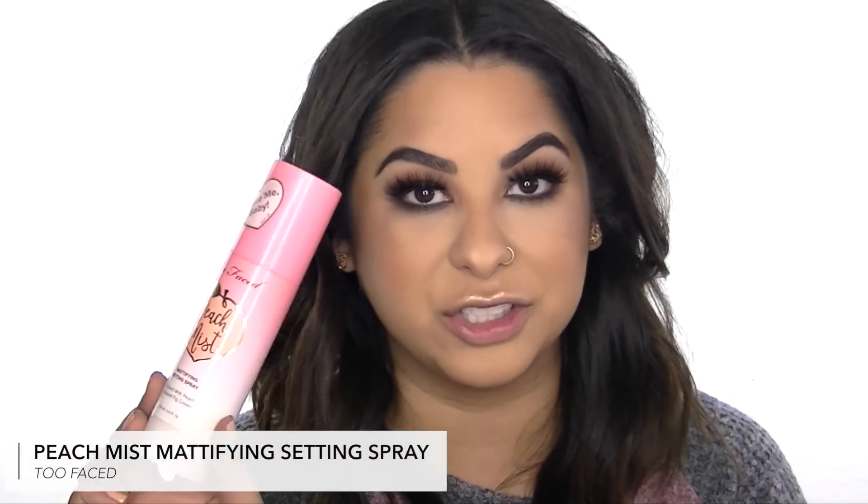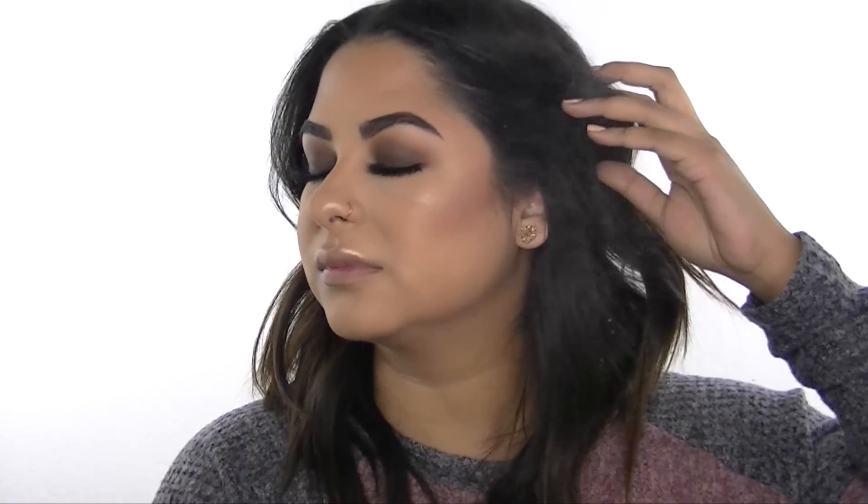Last but not least, I'm going to lock everything in with a setting spray. I've been using the Too Faced Peach Mist Mattifying Setting Spray — I reviewed this whole collection when it came out, I'll put a link above. I get really oily throughout the day, especially in my T-zone, so I like to hydrate my base but set everything with a matte finish. I just shake it up well and spray it all over. I hope you enjoyed my full coverage foundation routine — I'll list all the products below with links. Thank you so much for watching!